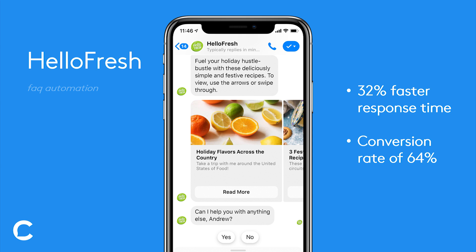The solution that HelloFresh used was listing out their top frequently asked questions, and then allowing users in a menu-based system to interact and ask those questions in a predefined way. By doing this, they were able to decrease response time by 32%, despite a 31% increase in messages — which is really impressive because even though messaging volume is increasing, they're decreasing the amount of wait time for the user.